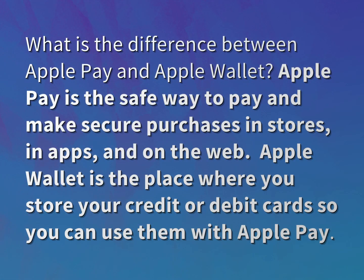What is the difference between Apple Pay and Apple Wallet? Apple Pay is the safe way to pay and make secure purchases in stores, in apps, and on the web. Apple Wallet is the place where you store your credit or debit cards so you can use them with Apple Pay.